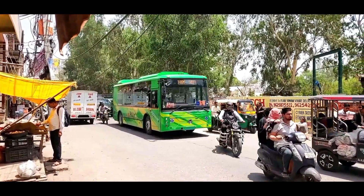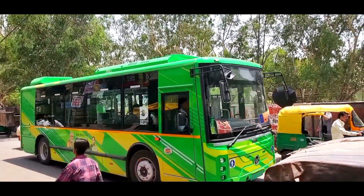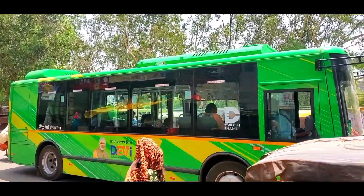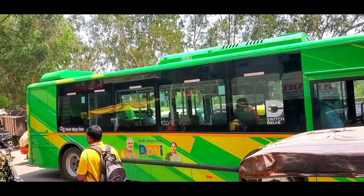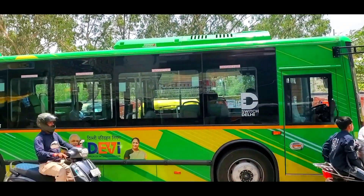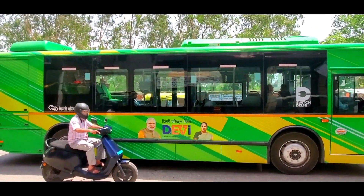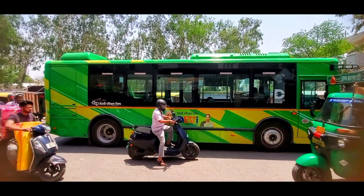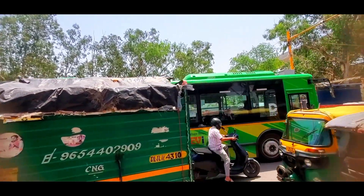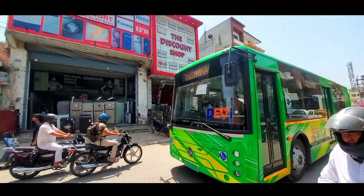The Delhi Electric Vehicle Interconnector bus service is a recent initiative by the Delhi government aimed at enhancing last-mile connectivity and promoting sustainable urban transport. Launched in early May 2025, this service has introduced 400 electric minibuses across various parts of the city, particularly focusing on East and West Delhi, including areas like Ghazipur, Nangaloi, and Vinodnagar East.